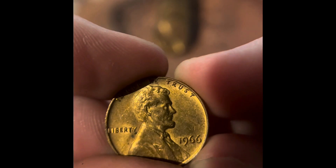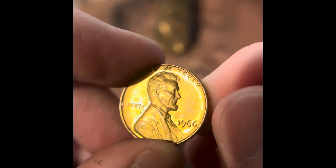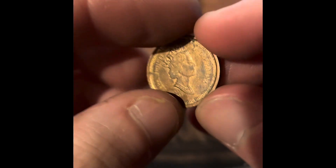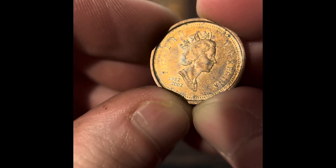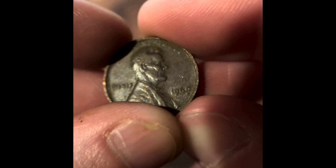We got another Wheat Penny — a 1944 in really good condition. We got a 1966 Philadelphia; I'll have to see if that upgrades. We got 1967 Philadelphia. And we got another Canadian — it's actually a Canadian Bicentennial, 1952 to 2002. We got a 1969 Philadelphia.